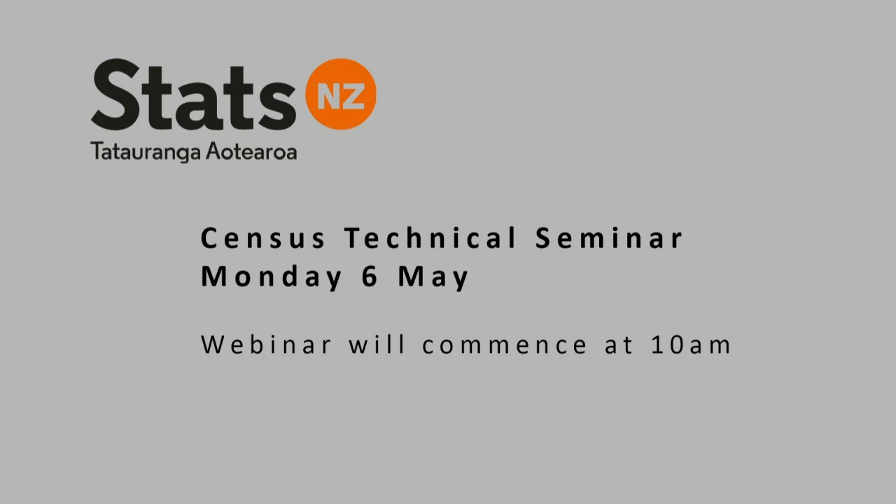Welcome to our 2018 Census Technical Seminar. I'm Cathy Connolly, GM Census here at Stats NZ. I'm relatively new to the census but I am a career statistician, not new to Statistics New Zealand or to the delivery of statistics.